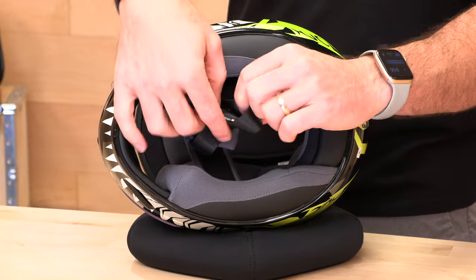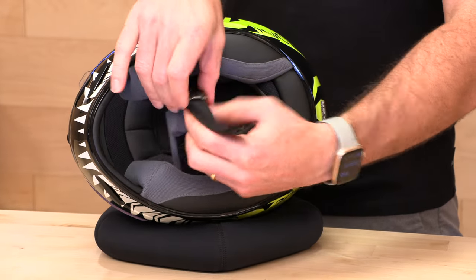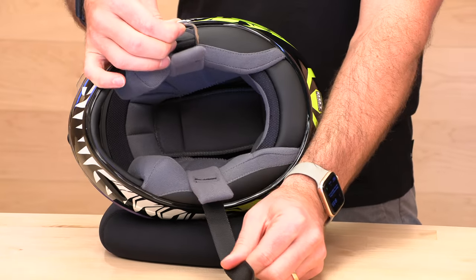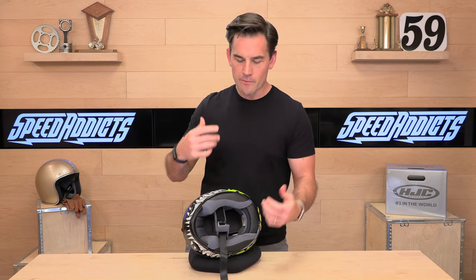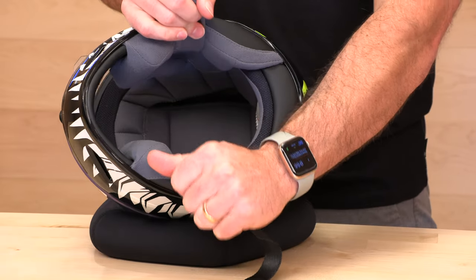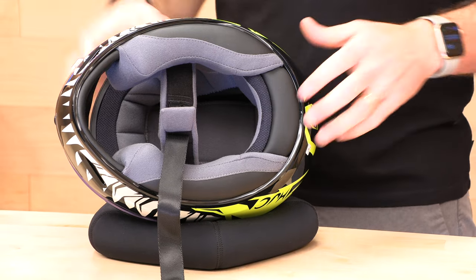Traditional double D-ring closure, which will take the kiddo a few minutes to learn. D-ring closures are the most traditional and sturdy. One thing people miss, especially if they're new to riding: when you go to put on a helmet, teach them to grab those straps and really pull them apart so that they don't rip off their ears and start the day on a bad note.